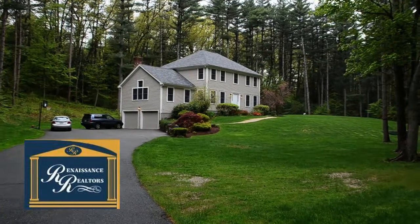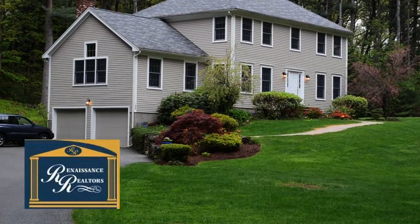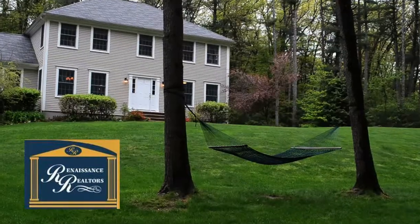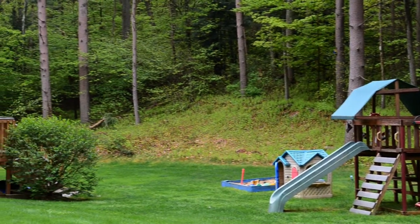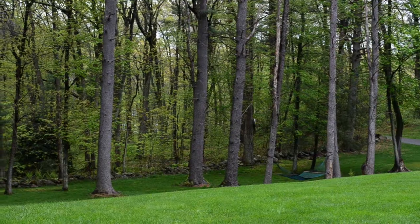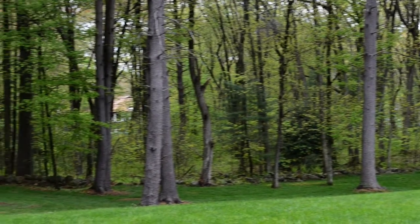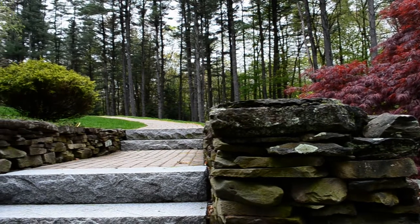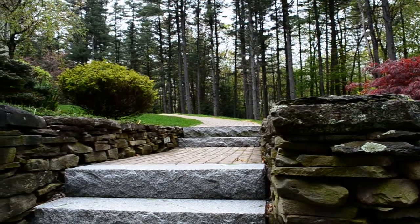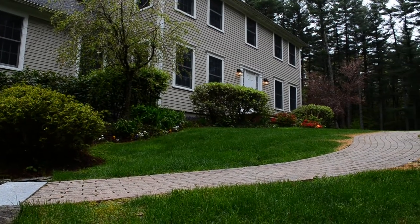Welcome to North Reading. Here we are today at 188 Haverhill Street. This beautiful colonial home has just come on the market and today we're doing our first open house. As you get to the end of the long driveway you get to a beautiful private setting on three acres. You've got a spacious front lawn and an absolutely stunning colonial. The front brick walkway leads up to the entryway.